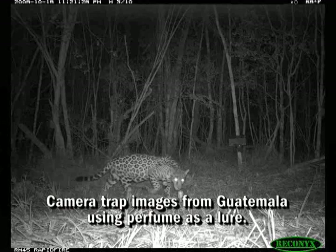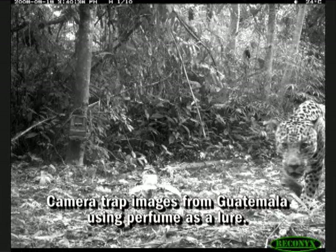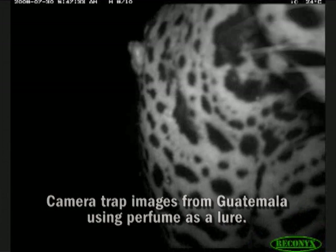Scent enrichment enhances the quality of the well-being of our animals at the zoo, but it could also be used to aid in field research. You can apply scents to camera traps to induce the target animals that you're looking to photograph close to cameras so that you can begin to get an idea of what species are in the habitat that you're studying.